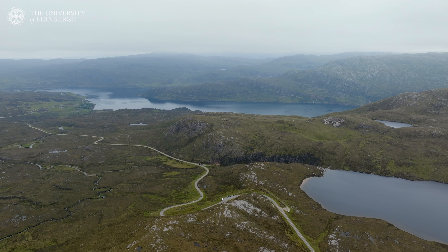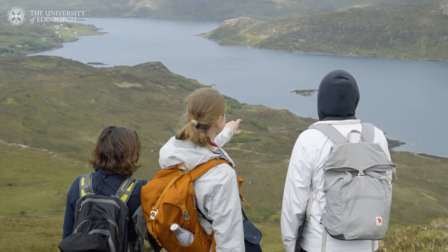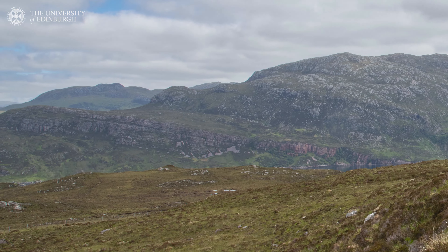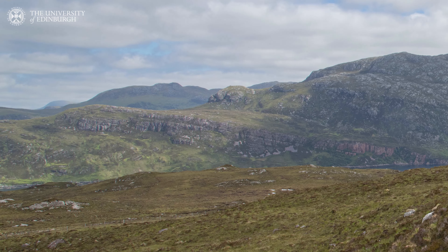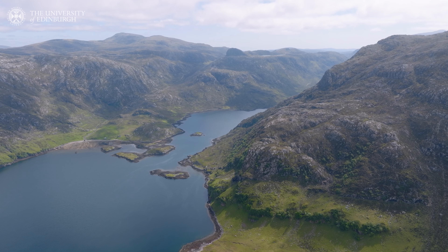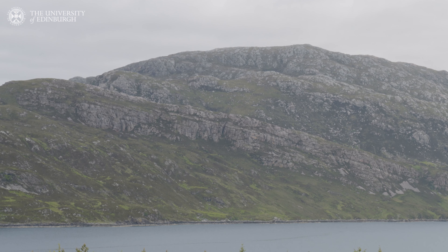This area is pretty spectacular geologically speaking because we can see the processes that happen due to tectonic forces deep in the earth actually up at the surface today, because this has been exhumed. So we're actually getting a window into the subsurface of the earth that's pretty unique around the world. And behind me we have a geological sandwich.